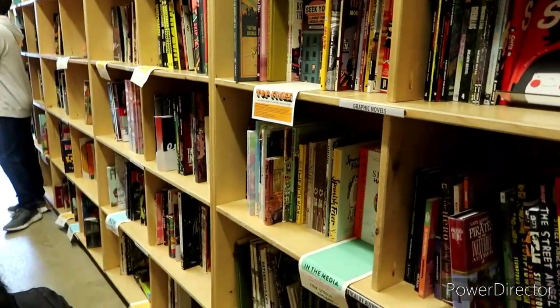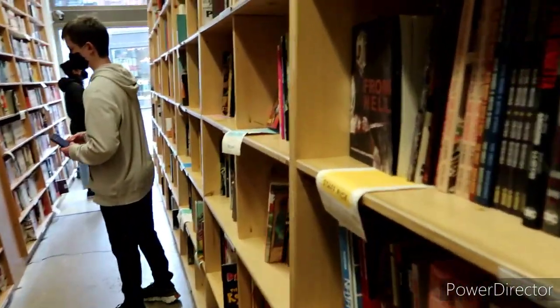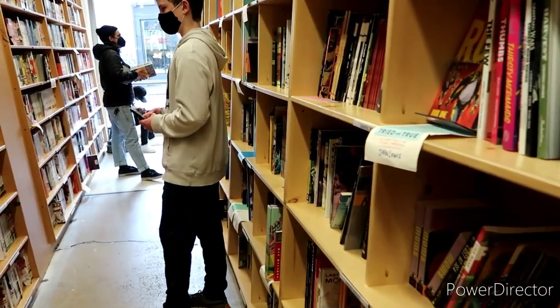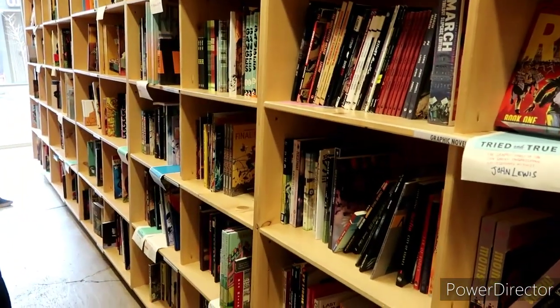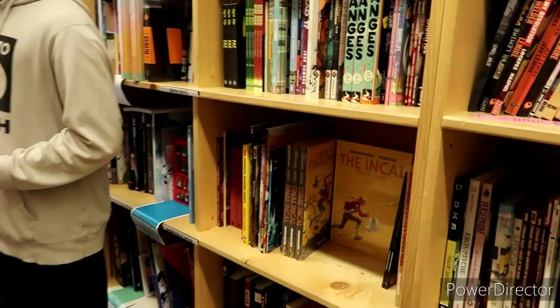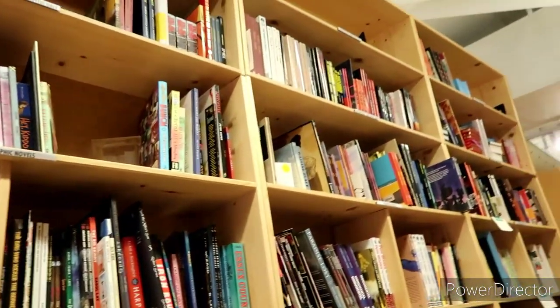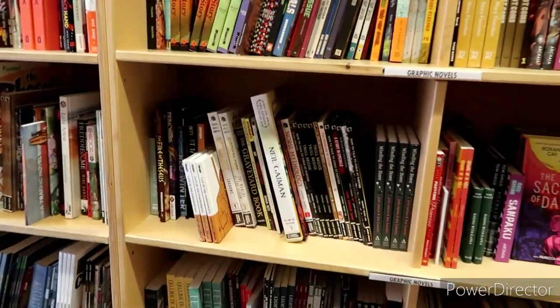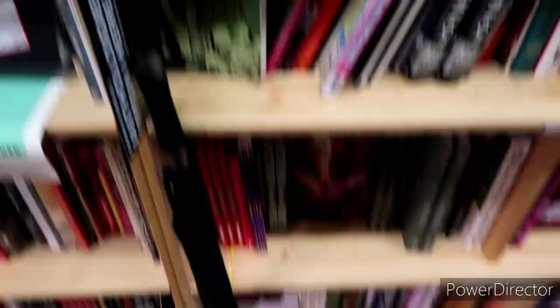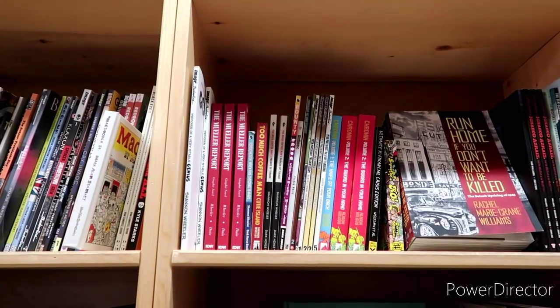We are looking for section 315 and then obviously his last name — I'm guessing it should be close here. Very grateful to the folks here because I was in totally the wrong section — well, kind of close. But here we go, we've got a ton of his work here.